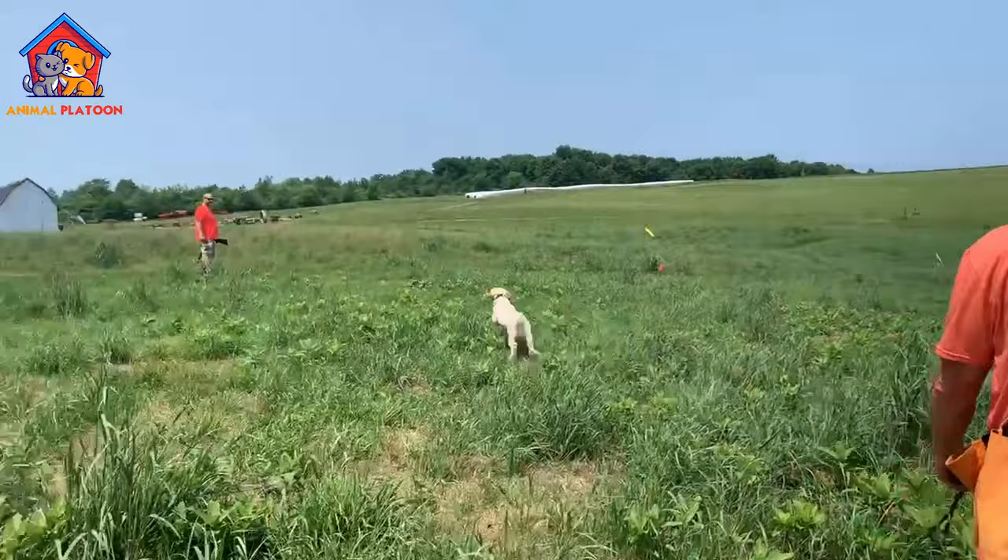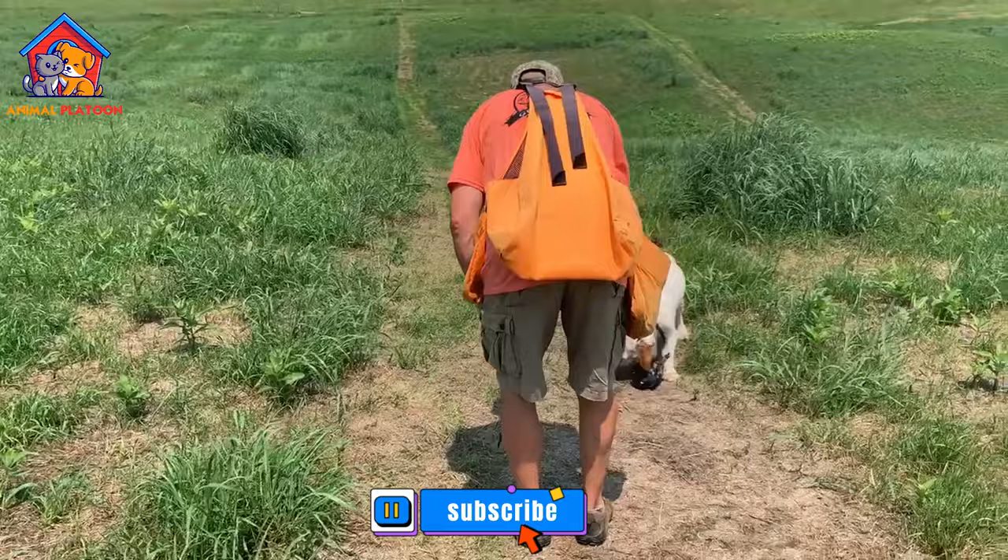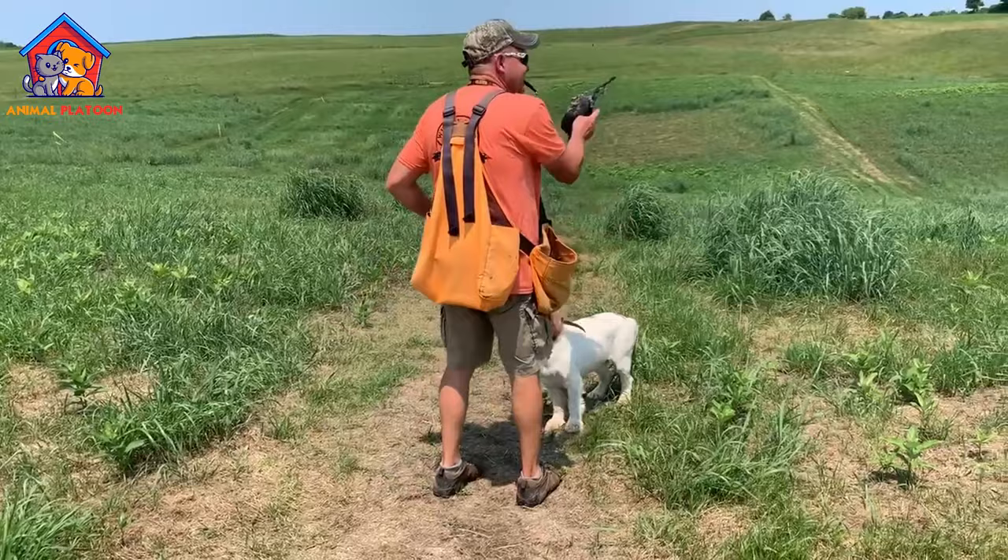Join us in this informative video as we delve into the world of Clumber Spaniels. Discover the pros and cons of this unique breed, from their gentle and affectionate nature to their specific grooming requirements. Whether you're considering adding a Clumber Spaniel to your family or simply curious about these wonderful dogs, this video provides all the insights you need.